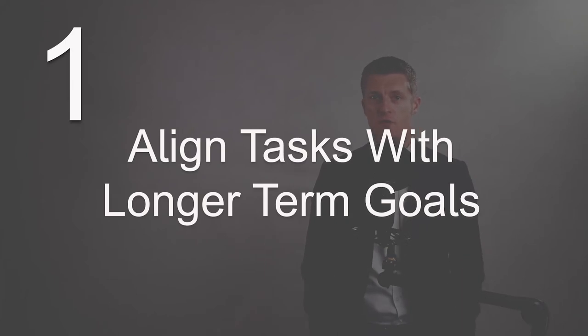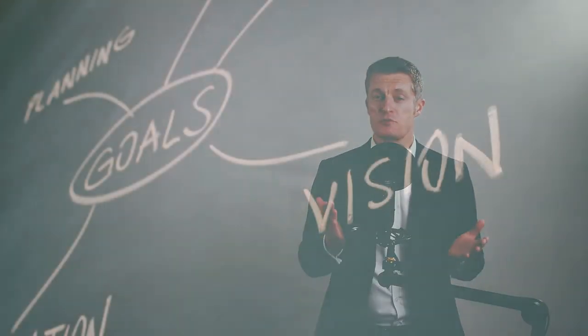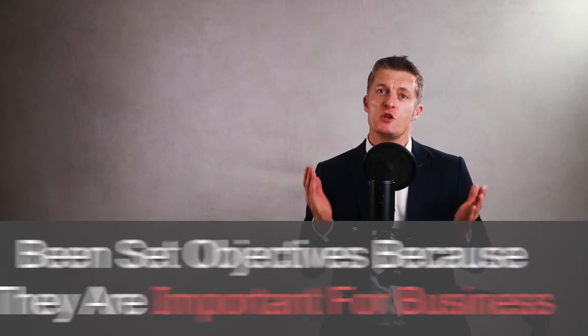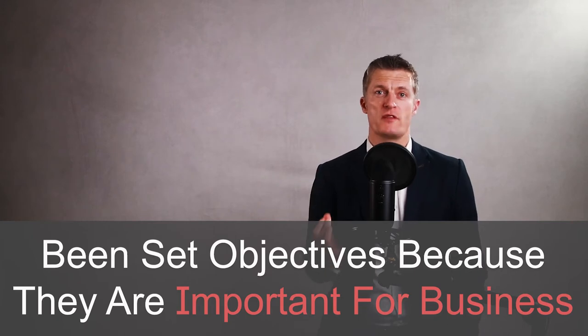The first approach when thinking about how to prioritise a task effectively is to align tasks with your longer-term goals. Assuming you've already created your to-do list and captured all the tasks you or your team needs to do — if you've agreed objectives or longer-term goals with your manager, goals that will take at least a month to achieve, this can be a great place to start when trying to prioritise lots of different or competing tasks. Prioritise the tasks that will help you achieve your objectives, as they are important to achieve for the business. Prioritising tasks that align with your objectives contribute directly to business success.